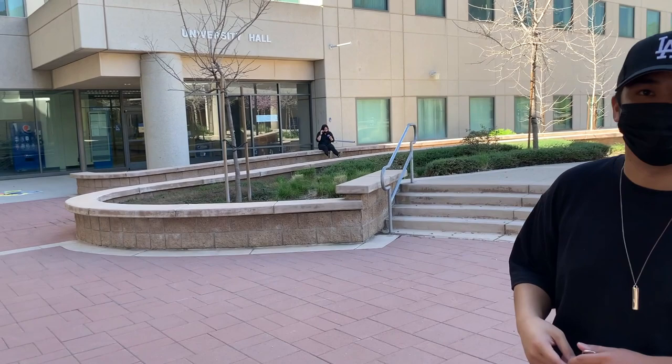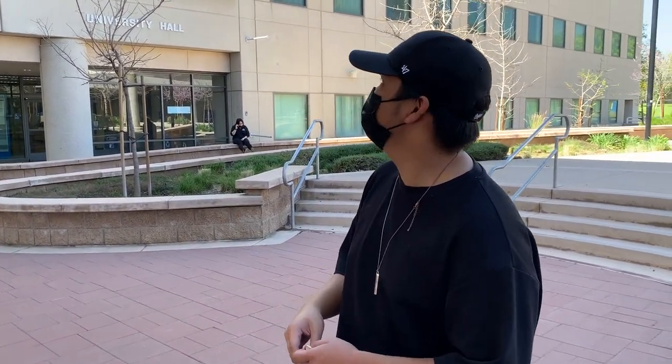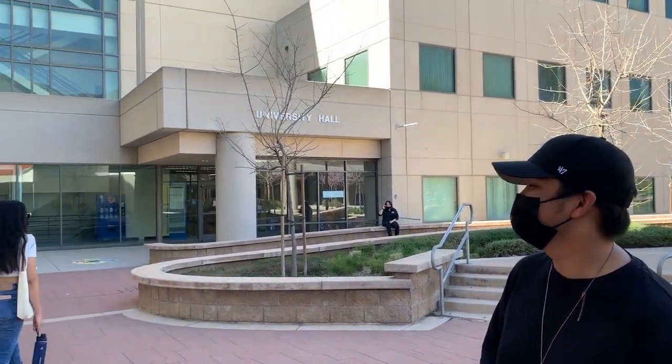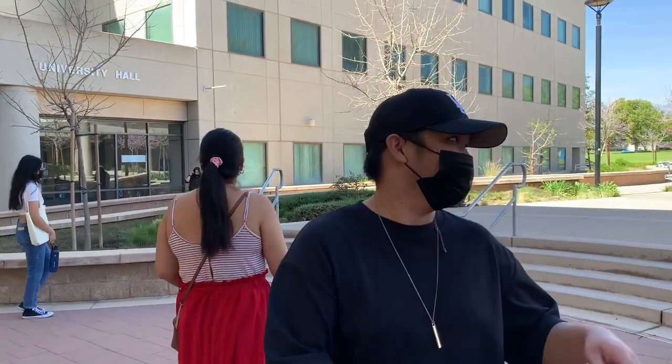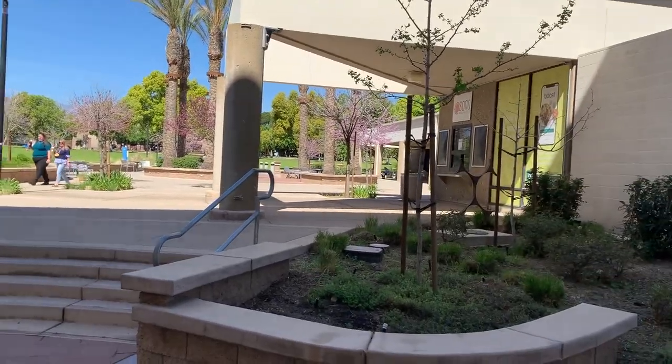So this is University Hall — this is where my other class is located. I would show you inside but there's nothing really interesting up there, just an old building with a classroom upstairs. And over here is a nice view, and this next building is cool — it's a whole game room.